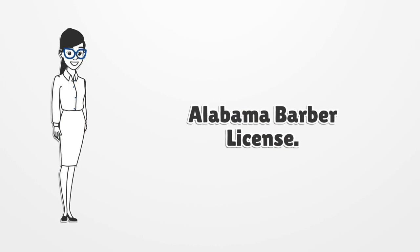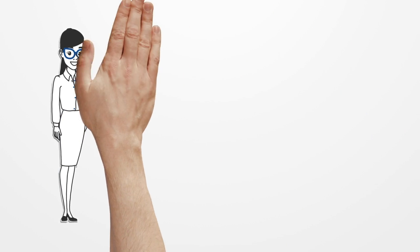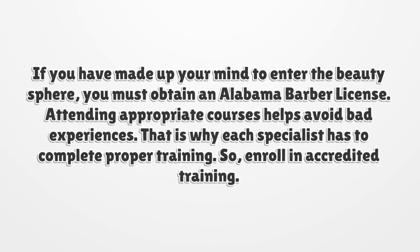Alabama Barber License. If you have made up your mind to enter the beauty sphere, you must obtain an Alabama Barber License.